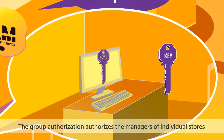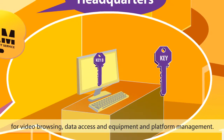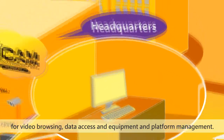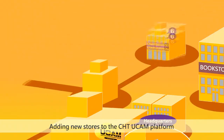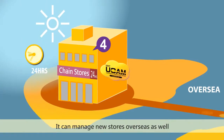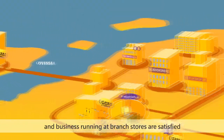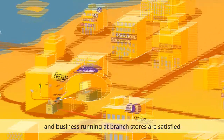The group authorization authorizes the managers of individual stores for video browsing, data access, and equipment and platform management. Adding new stores to the CHT UCAM platform is as easy as a few clicks of the mouse, and it can manage new stores overseas as well. Both centralized management and businesses running at branch stores are satisfied.